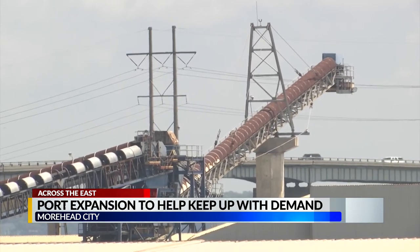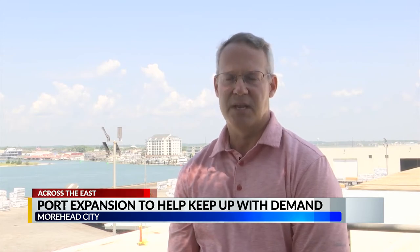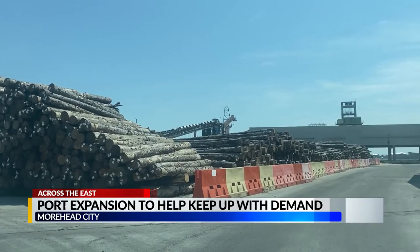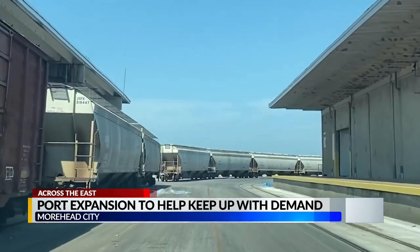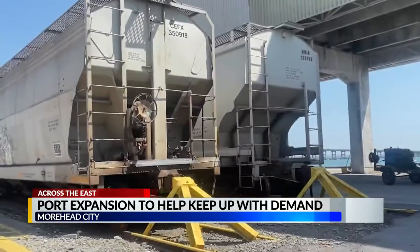Future developments may also expand onto Radio Island. On this side of the terminal, we're 128 acres. We've got another 158 acres on Radio Island, and we've pretty much used every ounce of space we can, both inside and outside on the general terminal side. So we need that space on Radio Island for continued growth.